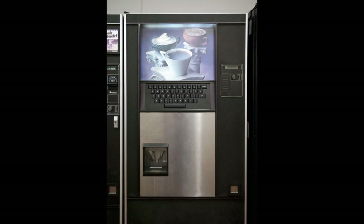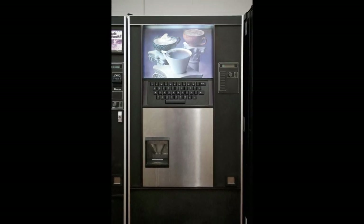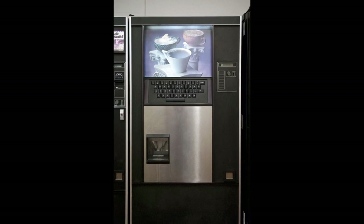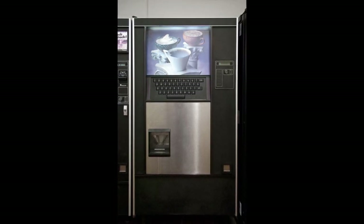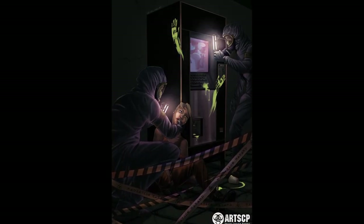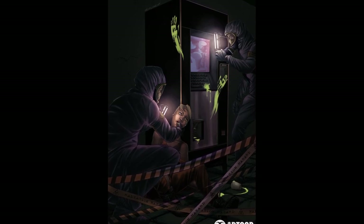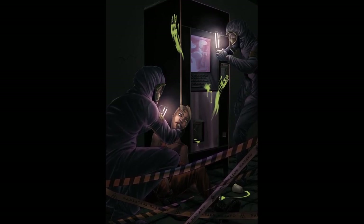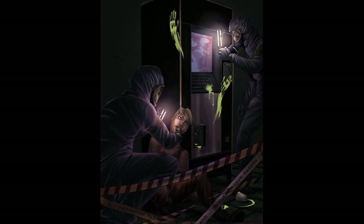Addendum SCP-294-AD. Researcher produced a request consisting solely of the phrase 'surprise me.' The device produced an opaque cup containing normal water, later determined to have been heated to approximately 200 degrees Celsius. Upon receiving vibration from transport, the contents of the cup turned into steam, violently spraying boiling water in a 2-meter radius.